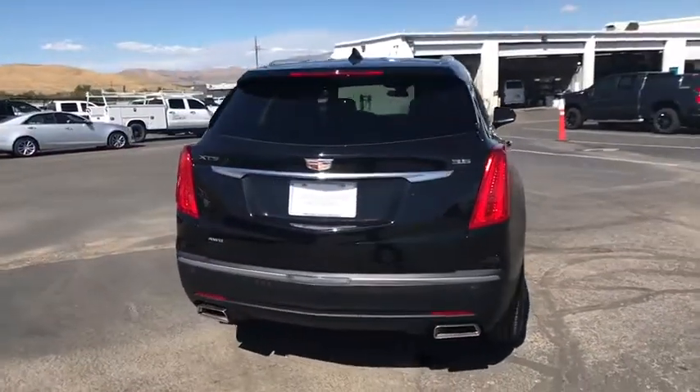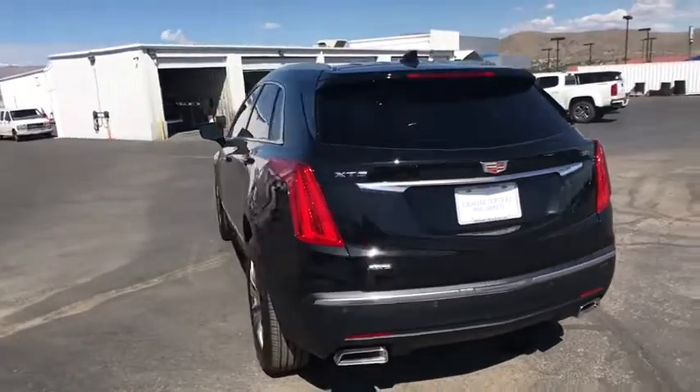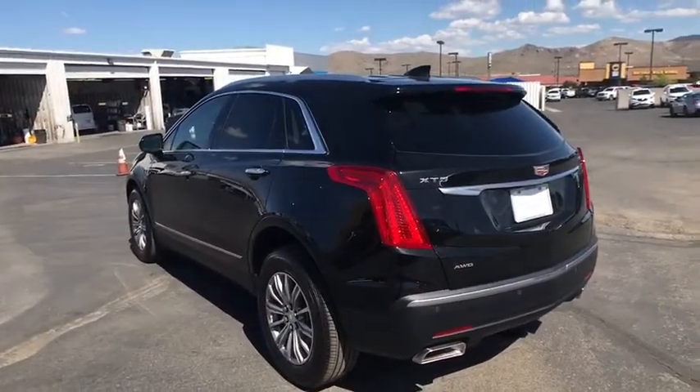Leather-wrapped steering wheel, alloy wheels, power steering, four-wheel disc brakes, four-wheel independent suspension, eight speakers.